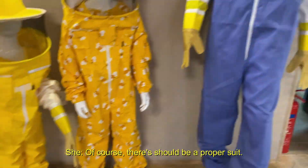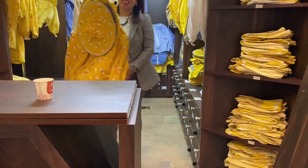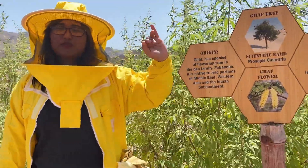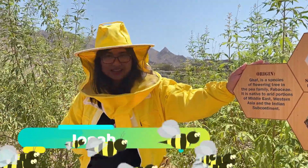Of course you need a proper suit! Hello! Good morning, good afternoon. Welcome to Hatta Honey Bee Garden. My name is Johna and I will be your tour guide for today. How are you guys?